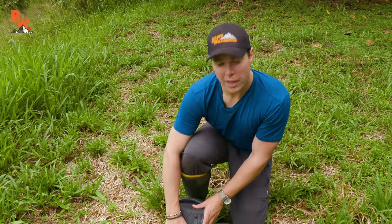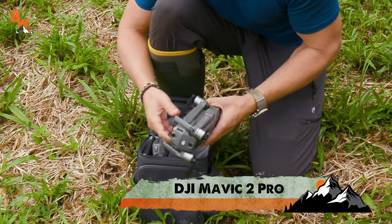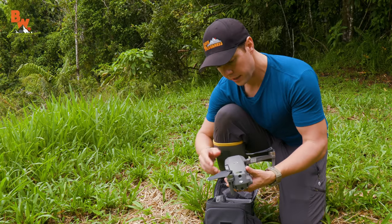First things first, before we can fly the drone, we've got to set it up. And today we are flying the DJI Mavic 2 Pro. This is a really awesome drone, but for us today it's more of a reconnaissance tool so we can see the area that we're going to be adventuring in tonight.